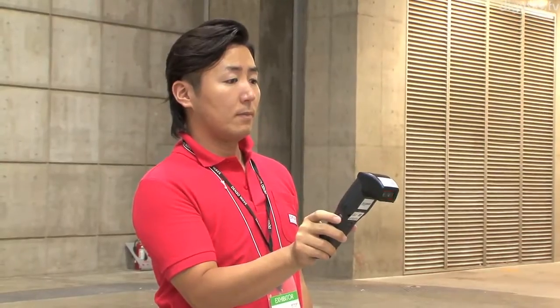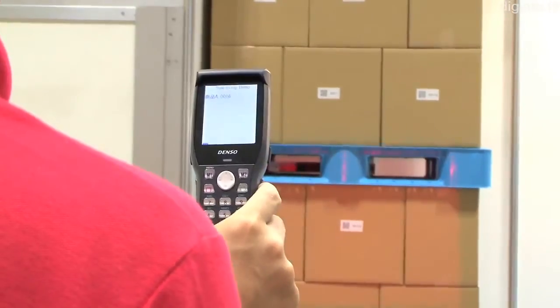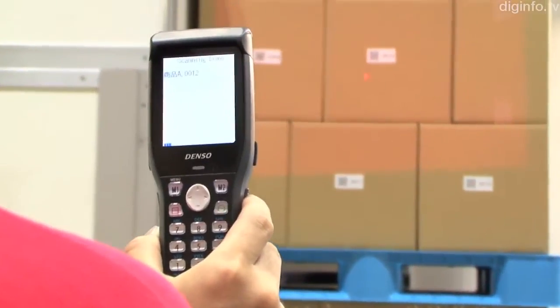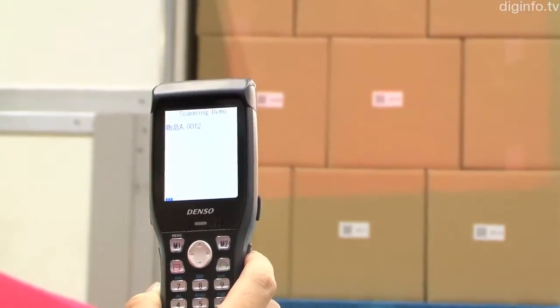When a code at a distance is read, the scanning direction is shown by a red LED. This makes locations easy to understand so work can be done efficiently.